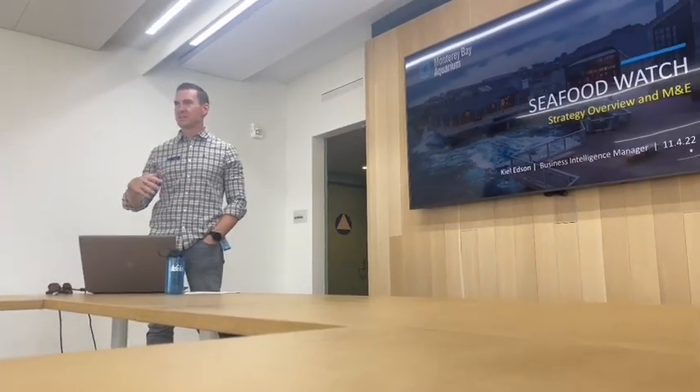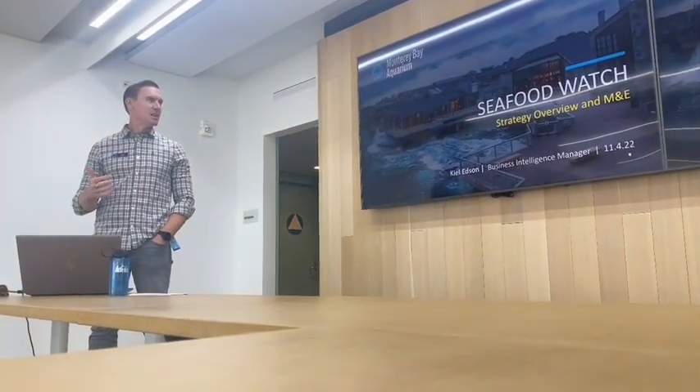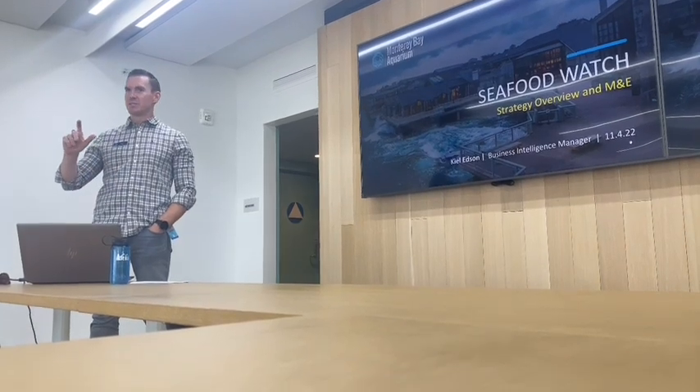I'll introduce myself a little bit. I'm Kyle Edson. I've been with the aquarium for almost seven years now and I've been with Seafood Watch the entire time. Hopefully this will be more of a conversation in the end. I'll try to keep the presentation somewhat short to give you an overview of what we're doing and the scope of the work as it's expanded beyond Pocket Guides and the app, and a little bit of my specific role doing monitoring and evaluation.